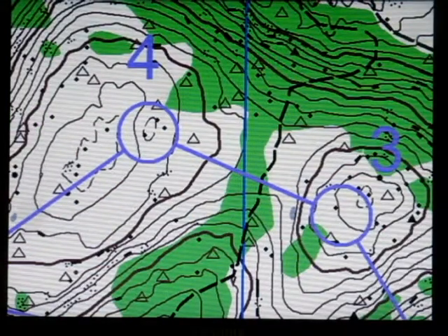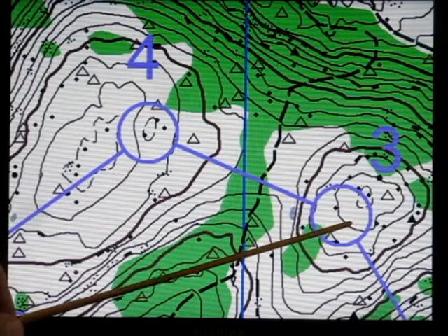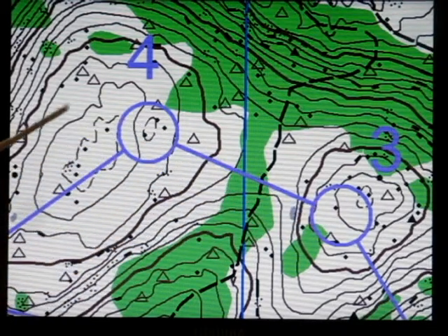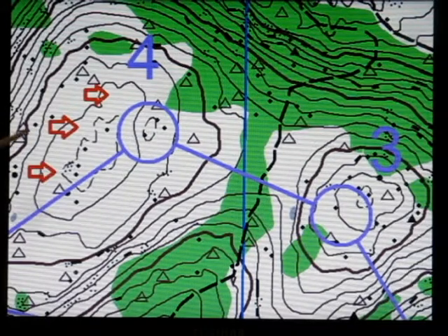This one is a little bit more subtle. Here you're going from one hill down across the saddle and back up to the other. In this particular case, if you go over the hill and start down the other side, you've gone too far.